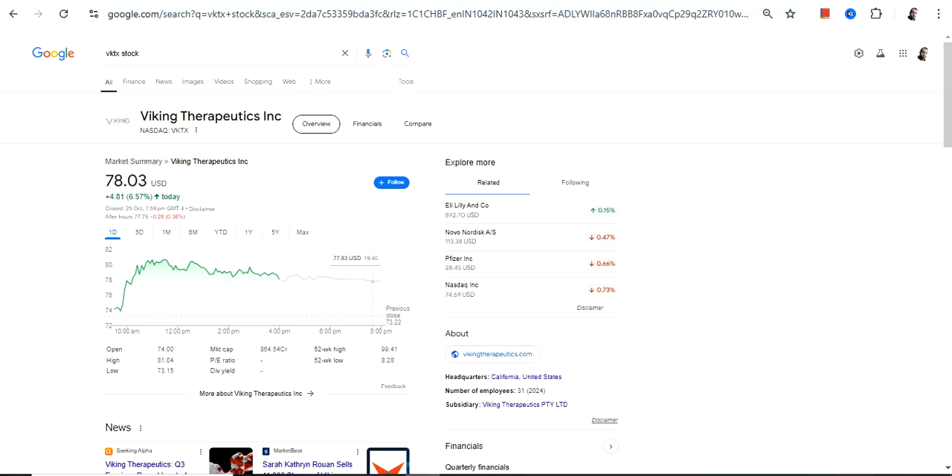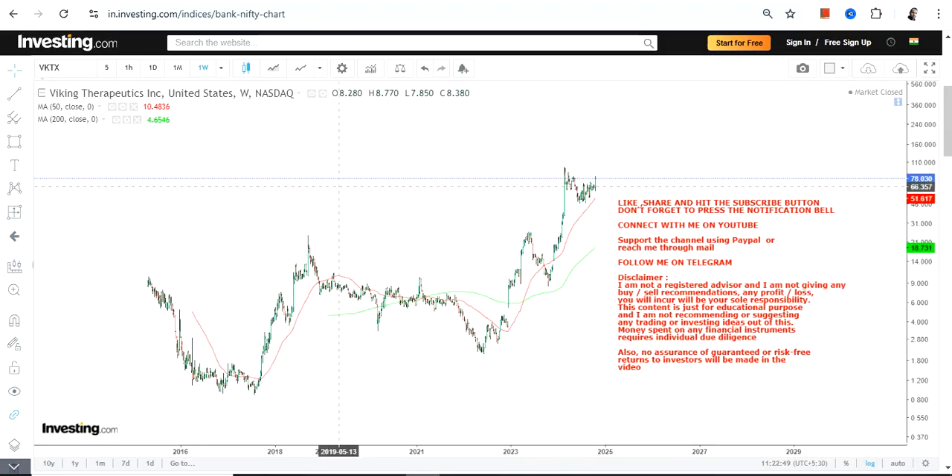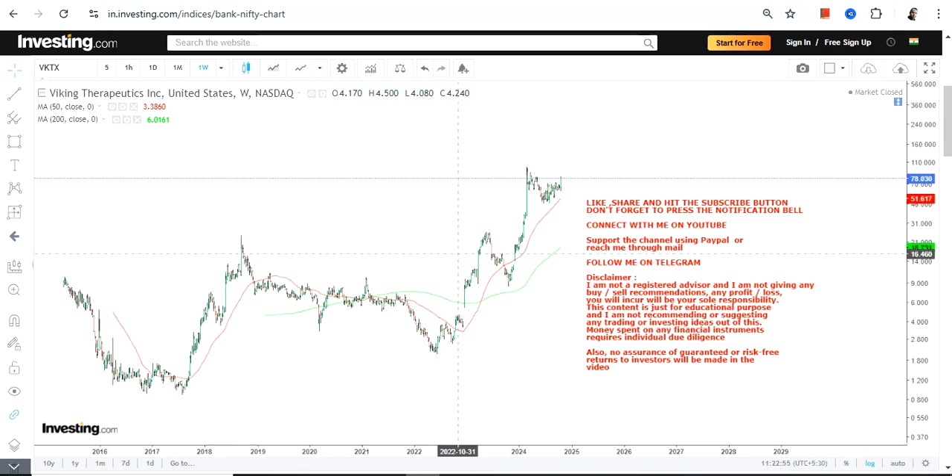Hello friends, welcome to my channel and thanks for watching this video. We are going to discuss Viking Therapeutics. The ticker symbol is VKTX. This is the price chart, and you can clearly see that the stock is moving with very strong momentum. The current momentum is an exponential one.